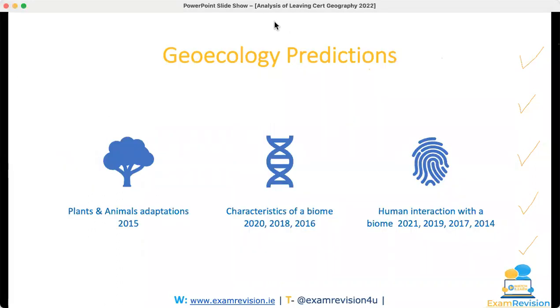Moving on to geoecology — the biome question. I said that if you learn three topics — how plants and animals adapt to the characteristics of a biome, and human interaction with a biome — one of them will come up on the exam paper. It was the characteristics question that came up this year, which was a lovely question. That was the second on the priority list after how plants adapted, and that question came up — so again, fantastic, absolutely delighted.